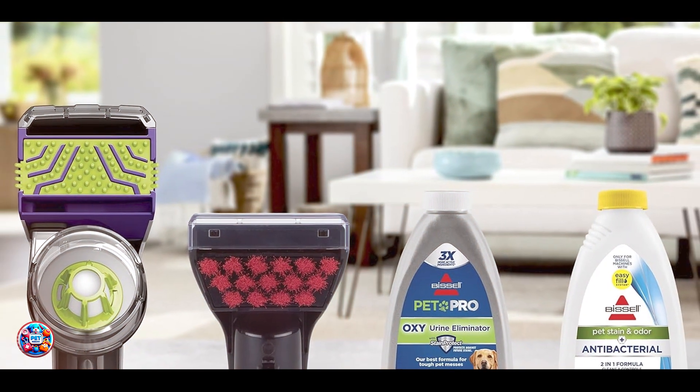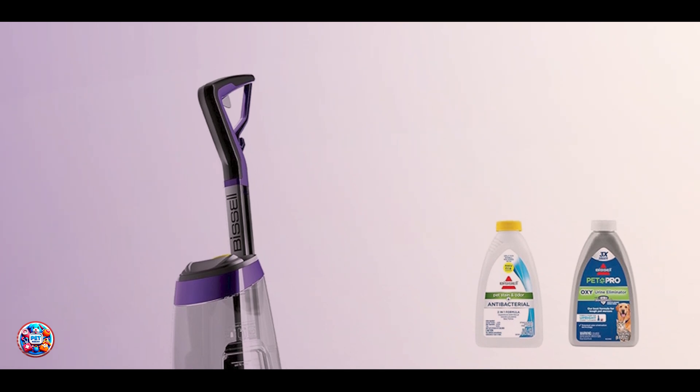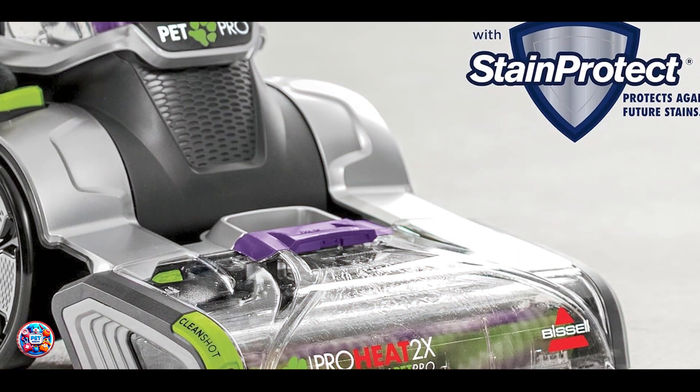Durability: Built with durable materials, the ProHeat 2X Revolution Pet Pro is designed to withstand regular use and maintain powerful suction over time. Its sturdy construction ensures longevity and reliability in maintaining clean carpets.